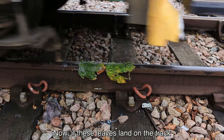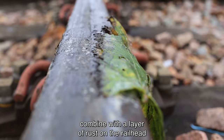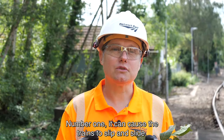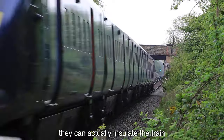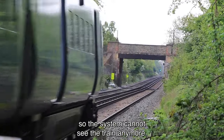Now if these leaves land on the track and get run over by a train, the chemicals and sugars in the leaves combine with a layer of rust on the railhead to form a thick black layer. That does two things: number one, it can cause trains to slip and slide because they simply can't grip; number two, in extreme circumstances it can actually insulate the train from the signalling system, so the system cannot see the train anymore.